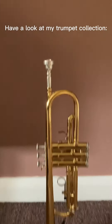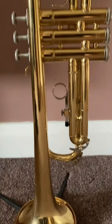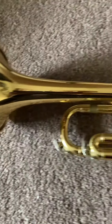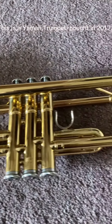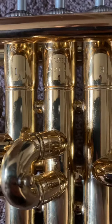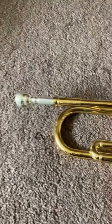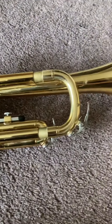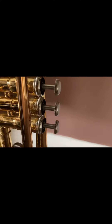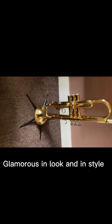Have a look at my trumpet collection. This is a Yamaha trumpet, bought in 2017. It is a gold-style trumpet and is my main one in use. This is an amazing trumpet, glamorous in the look and in style.